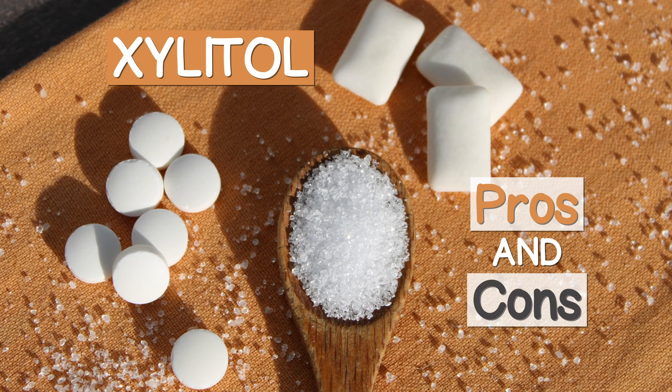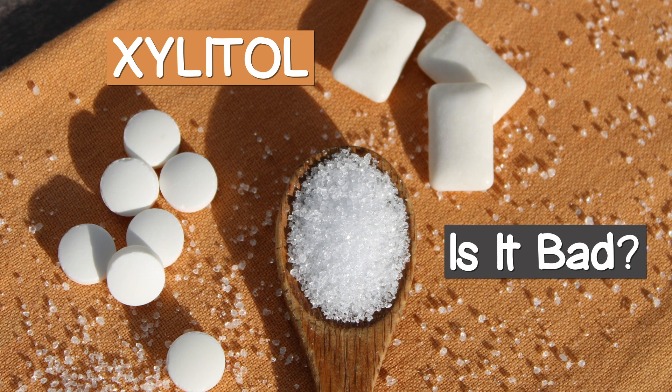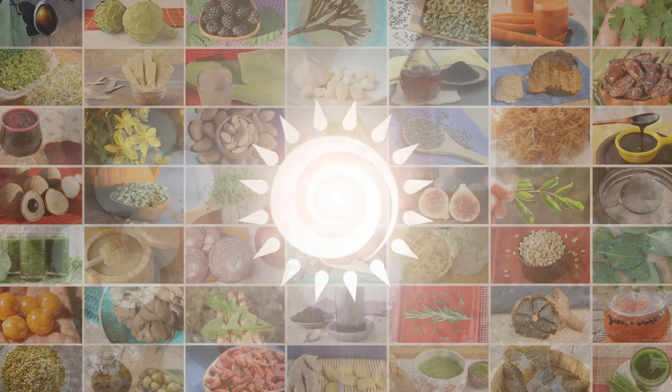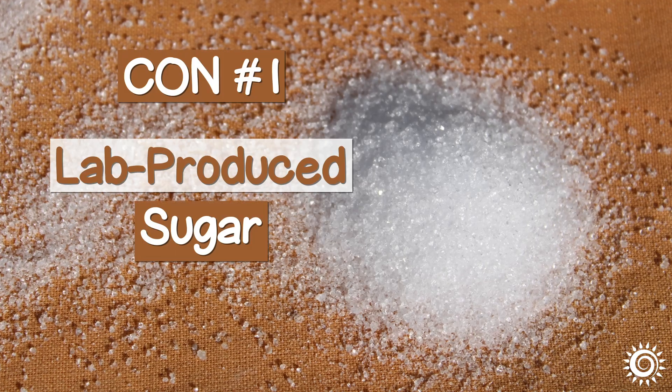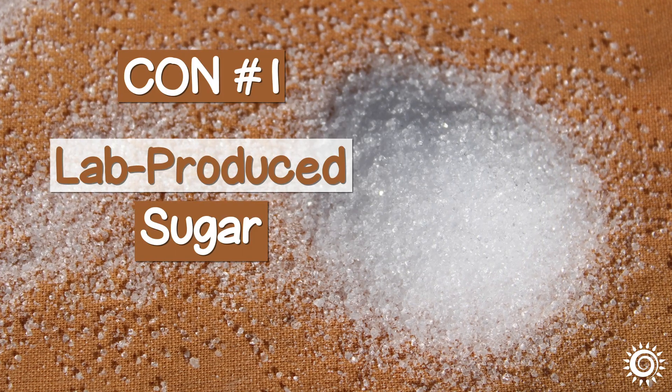Xylitol: Pros and Cons — Is it bad? Con number one: a lab-produced sugar.